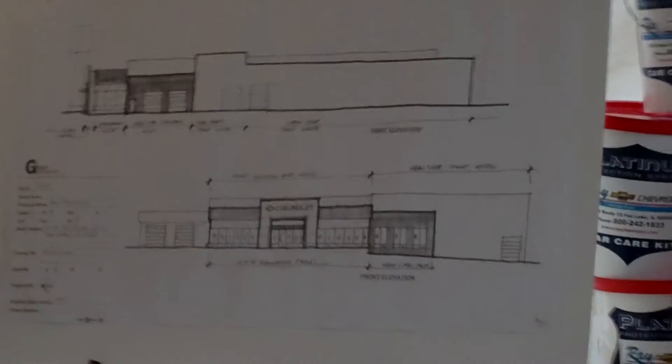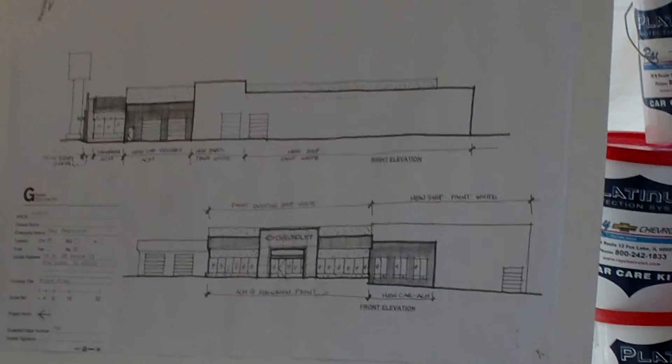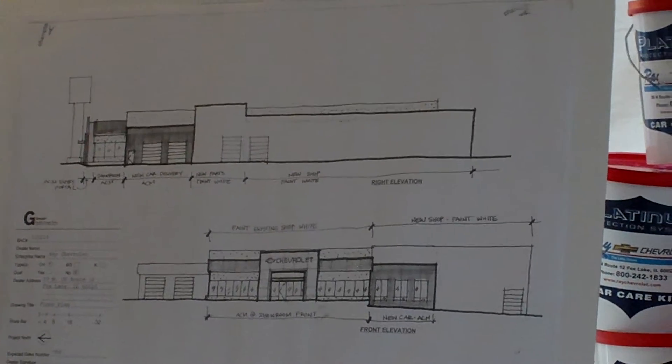If you want to come up later and get an idea of what it's going to look like, we'll be around for a little bit. You can ask any questions. Dan will be here, Matt will be here, if you have any questions for them.